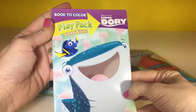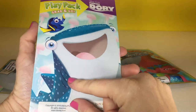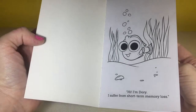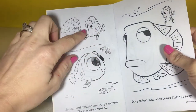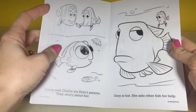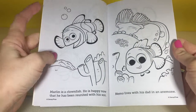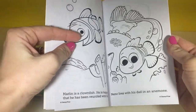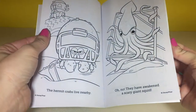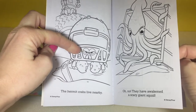And there's this cute little coloring book with Destiny and Dory on the cover, and it looks like it's the same for the back. So we've got a picture of Dory and Dory's parents, Jenny and Charlie. Looks like Nemo and Marlin. Lots of cute little coloring pages — oh there's a squid and a hermit crab.